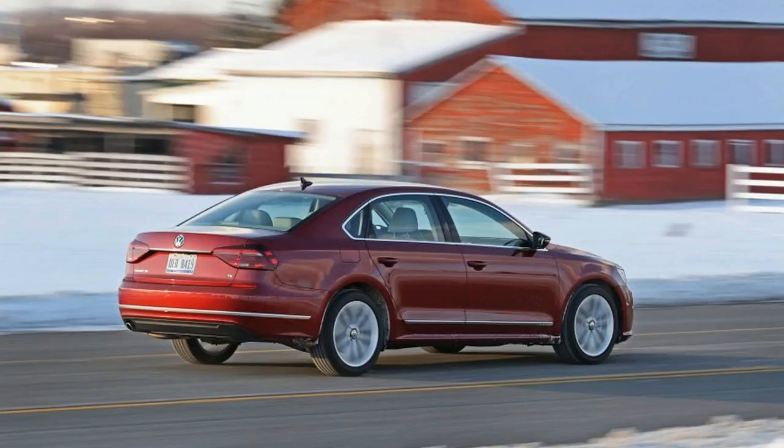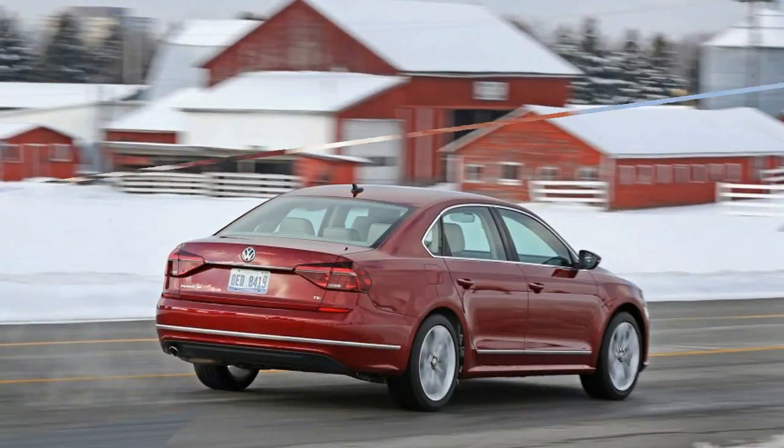A comprehensive refresh for 2016 brought updated styling and new features, so the 2017 model year sees only a reshuffling of the stock.